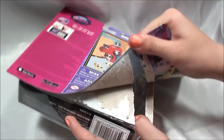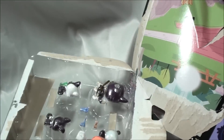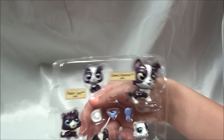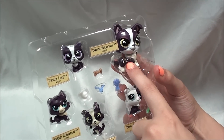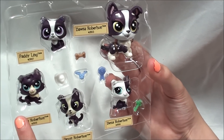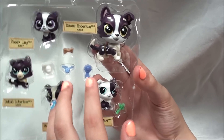Alright, so let's open it. So this is Donna Robertson, Patti Ling — that just sounds like Penny Ling — Delilah Robertson, Devin Robertson, and Dessa Robertson.